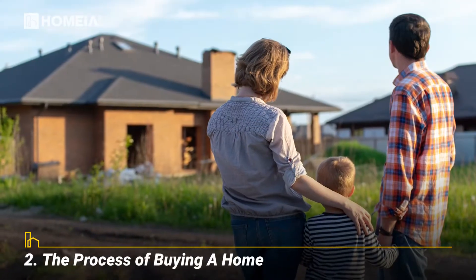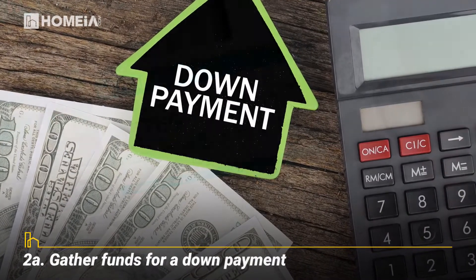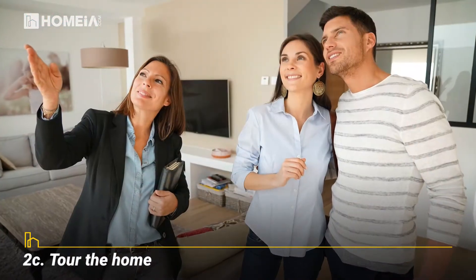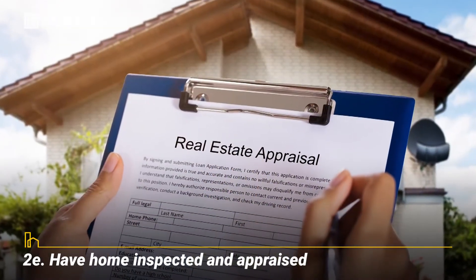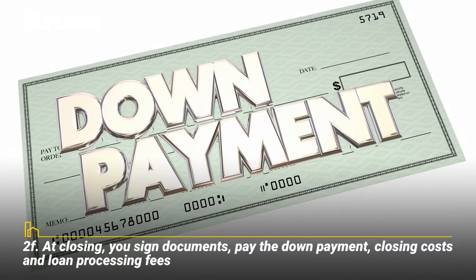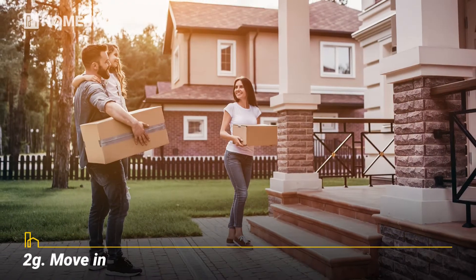Sign the lease and move in. The process of buying a home: gather funds for a down payment, check your credit score, tour the home, make an offer, and have the home inspected and appraised. At closing, you sign documents, pay the down payment, closing costs, and loan processing fees, then move in.